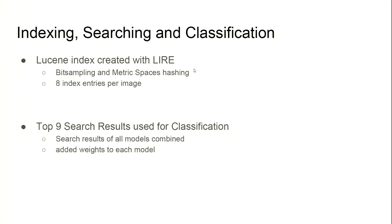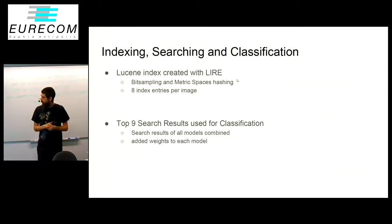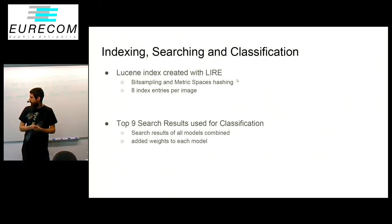For the indexing, we create a Lucene index with the LIRE library, so basically we make documents out of it that we can then search. We created indexes with bit sampling and metric spaces hashing just to see the difference. Since we use eight neural networks, we generate eight index entries per image, and for the searching we have eight different searches for each image.